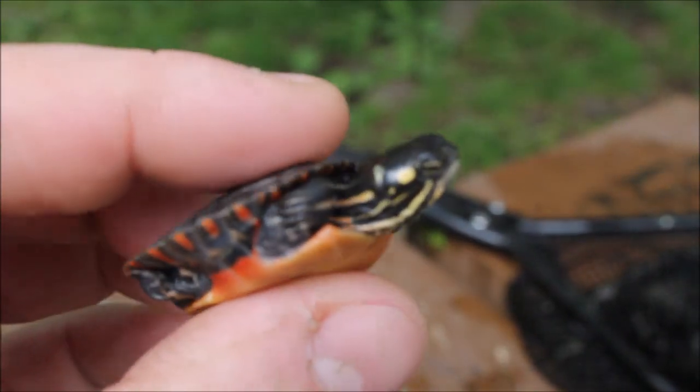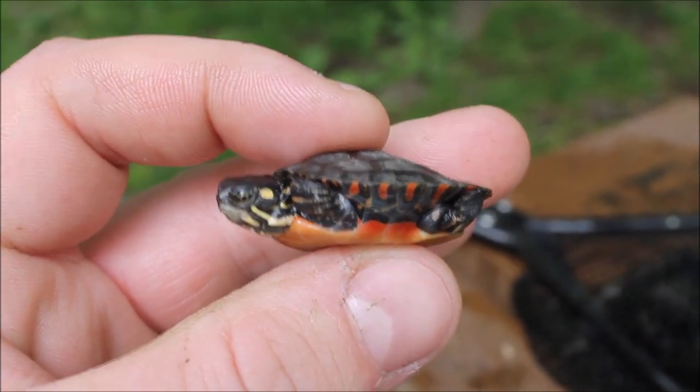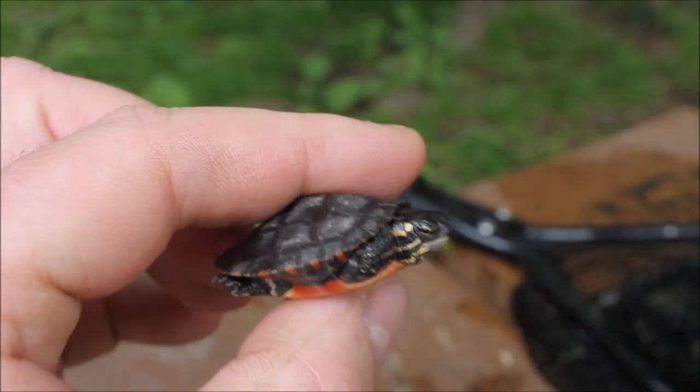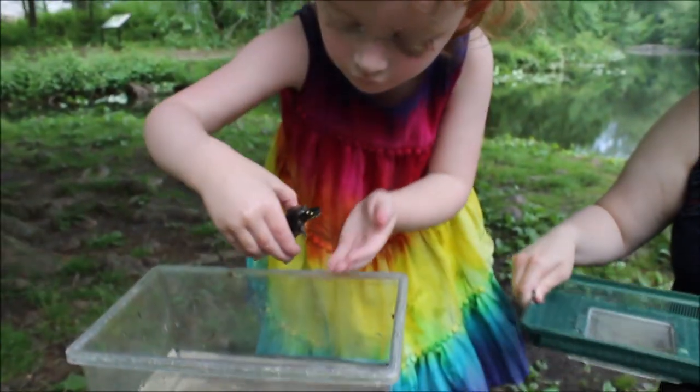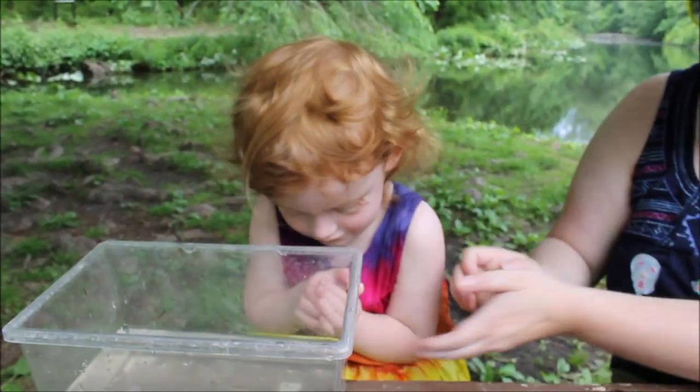All right, are you going to let him go? Put him in there. Come on — you're not holding him over the water.